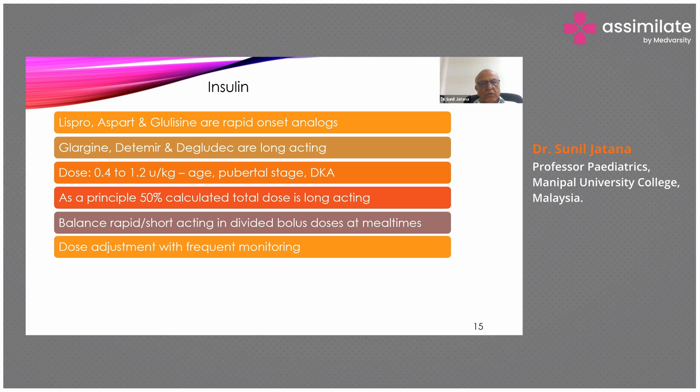To calculate the dose: if a child weighs 20 kg, we calculate 1 unit per kg, giving 20 units per day. As a principle, 50% of the total calculated dose is given as long-acting, so we give 10 units of glargine once a day. The other 10 units are divided into short-acting insulin given at mealtimes.